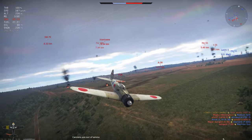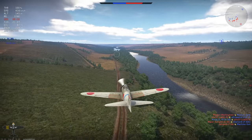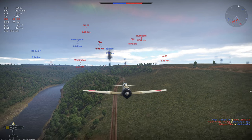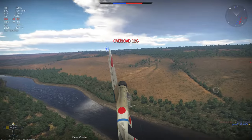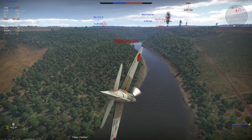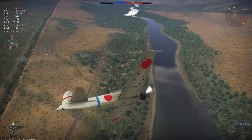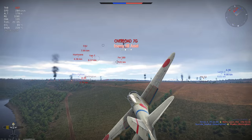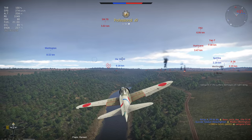We then sprinkle rounds into an enemy Wellington, but notice straight away that by not attacking from a position where their turrets don't cover us, we took quite a lot of damage — our left wing is quite damaged and our engine has started to take some damage. A Buffalo F2A-3 then latches onto our 6. We turn across their front to force an overshoot. They are manoeuvrable but we have the superior turn circle. Applying combat flaps, we cut them apart for another kill and pick up the assist on the Wellington.